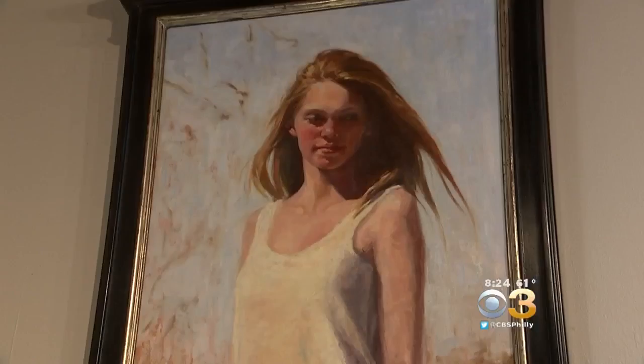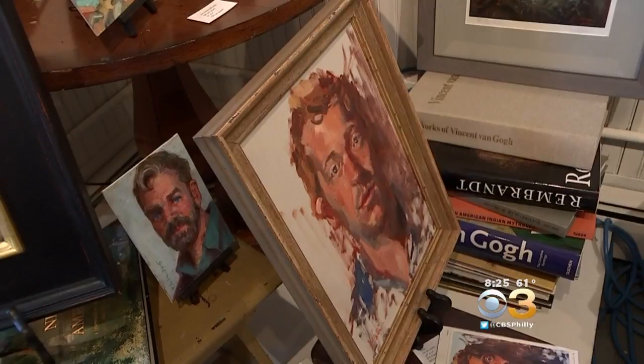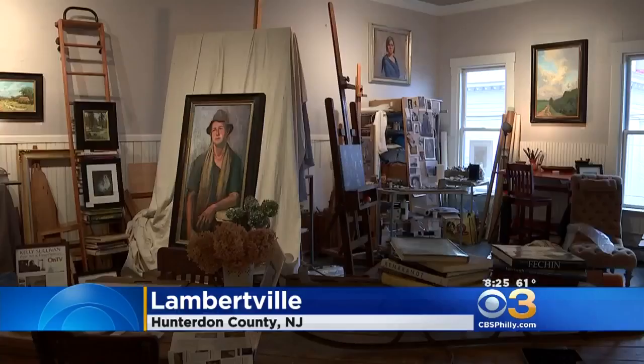It's an idea that has evolved over the course of decades. Fine art is Kelly Sullivan's craft. Some of the oil paintings here in her Lambertville, New Jersey studio have taken her years to complete.